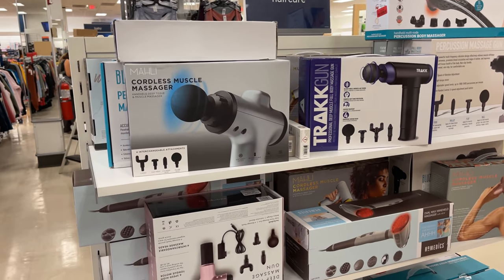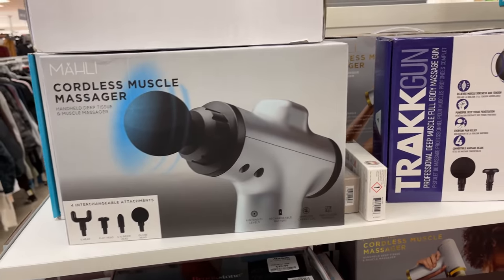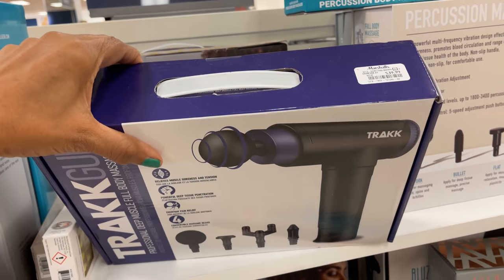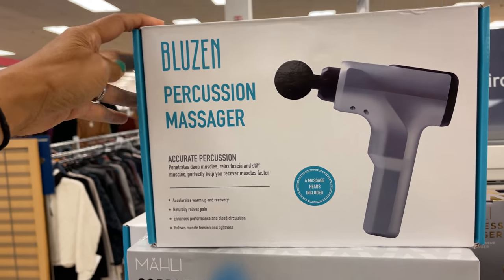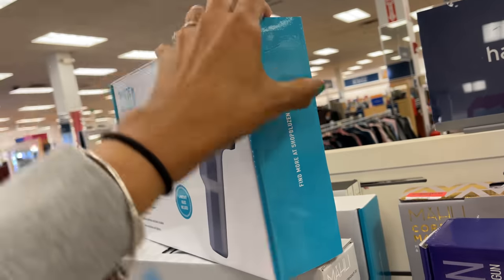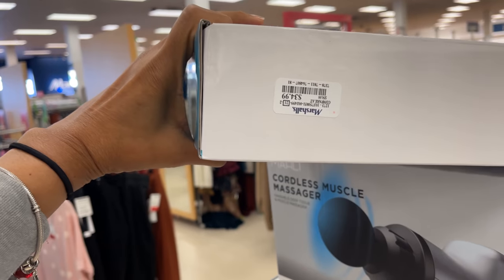Over here we have the cordless muscle massager. Look at this one — it's by Track, $40. This is Bluezen, $35.